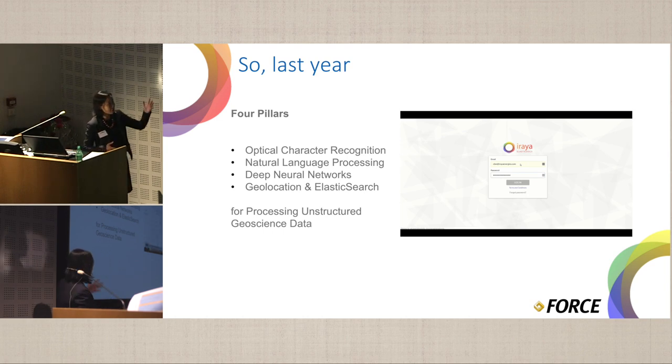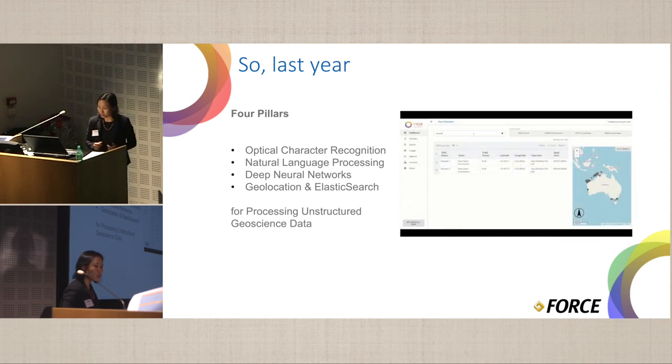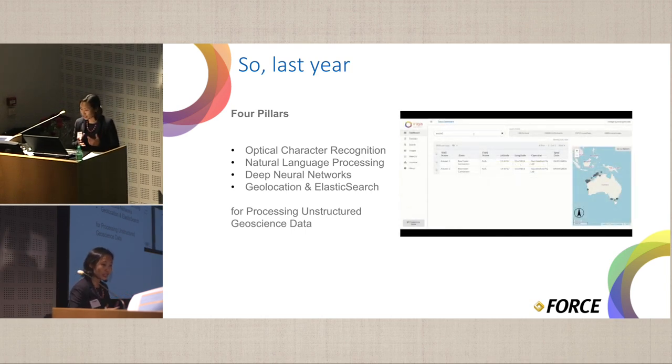This is just a very quick summary of that work we presented last year. It covers all the search functionalities, image classification functionalities, as well as auto clustering functionalities.